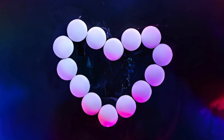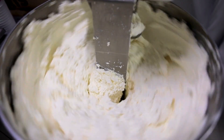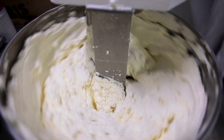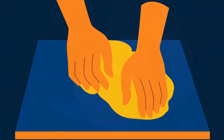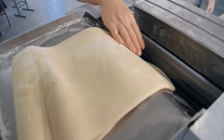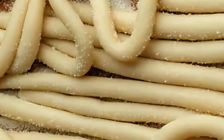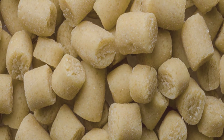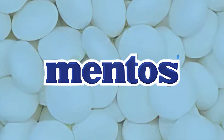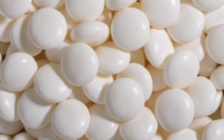At the heart of every Mentos candy lies its chewy core. This process begins in large industrial mixers where sugar, glucose syrup, starch, and gelatin are blended into a thick, dough-like consistency. This mixture is heated and kneaded to ensure an even texture, then rolled out into long, thin sheets. Once cooled, these sheets are fed into an extrusion machine which shapes them into thin cylinders. These cylinders are then cut into small, uniform pellets — the embryonic form of what will become a Mentos candy. At this stage, the pieces are soft, sticky, and unrecognizable from the finished product. But that is about to change.